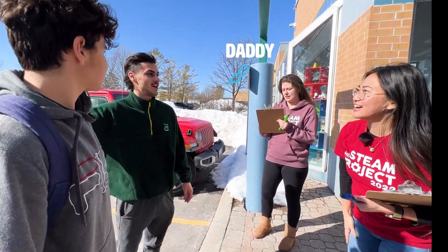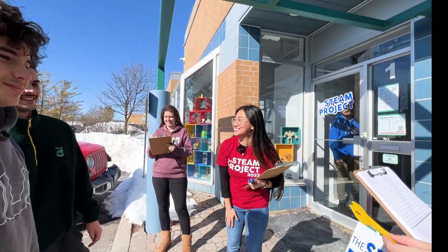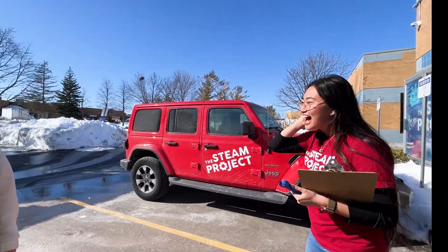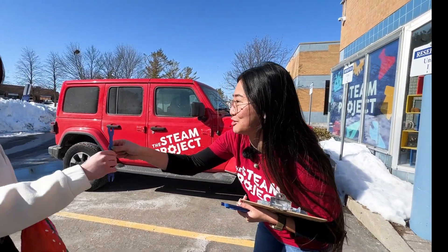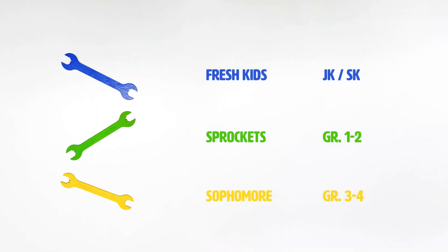Hi Andrea, what cabin are you in? She's a sophomore. Sophomore — perfect! So you're gonna see my friend Sam over here with the yellow wrenches. Who do we have over here? I'm Sonya. Sonya, nice to meet you! What cabin are you in? I'm in Fresh. Fresh kids — perfect! That means you get one of these. Can you hold on to that super tight? That's gonna let the people inside know which cabin you belong to.